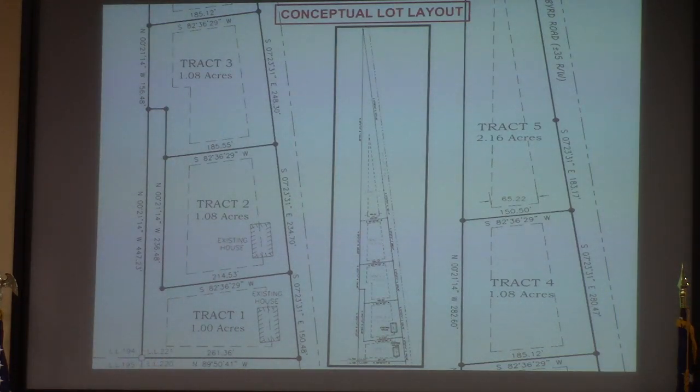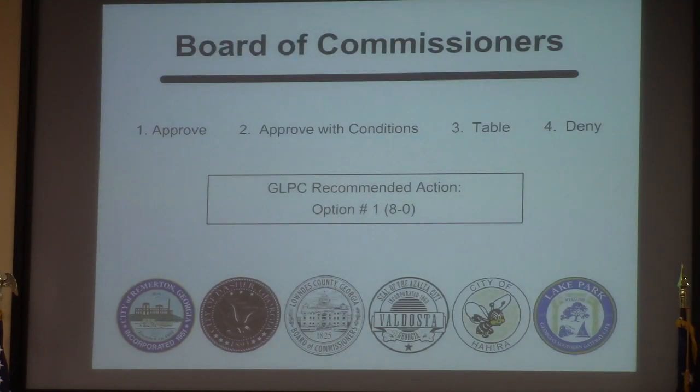This is just the conceptual layout requesting R1. They could potentially have five tracts that meet county standards if approved. The comprehensive plan doesn't necessarily recommend R1 — it recommends severely limiting it. But given the size of this tract and the requirements for well and septic, overall development is limited. That's why the Planning Commission ultimately recommended approval unanimously, 8-0. Any questions for Mr. Dillard?